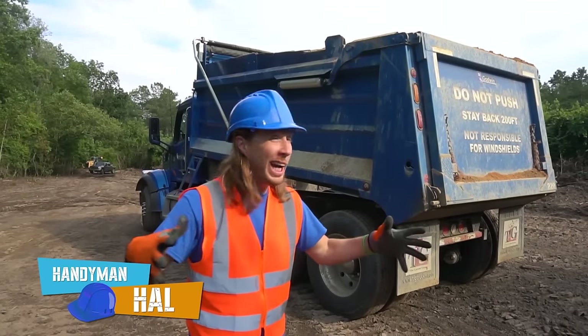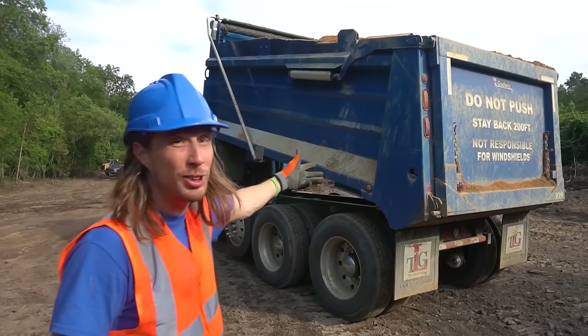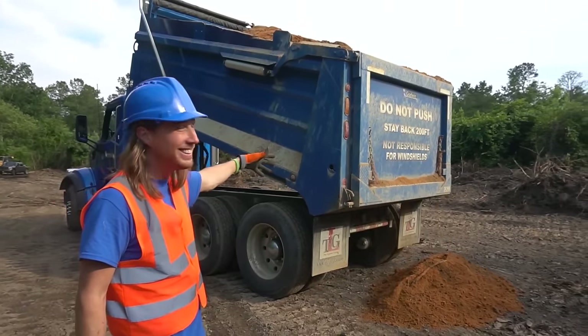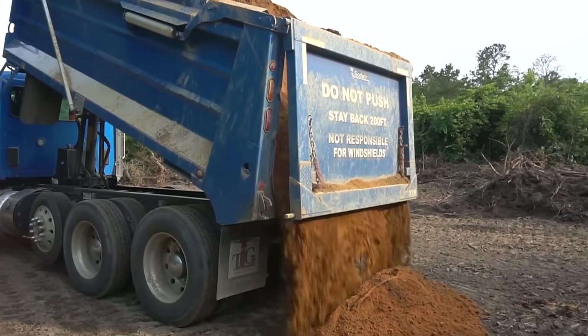Alright guys, we're here at the site. It's all our dirt right there — they go dump it all out. Here it goes. Check it out man — check it out! That is so awesome.